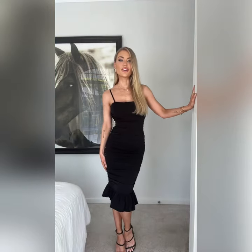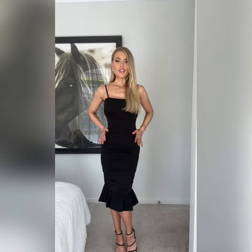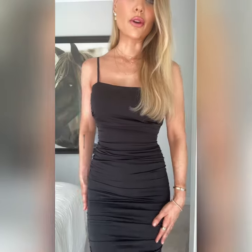This dress is called the Sarah dress from Her Fox the Label. I love a classic little black dress with a twist, which is exactly what this is. It's got this super cute little flare, a little frill at the bottom which adds really nice shape, and it has ruching all the way from the top down to the bottom.